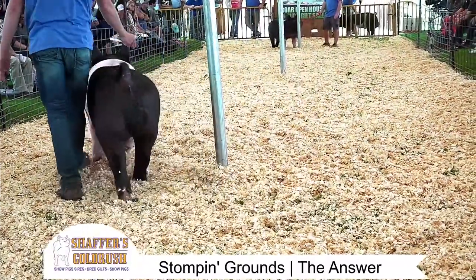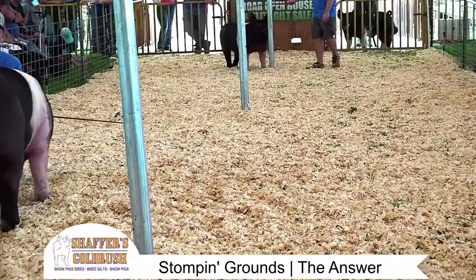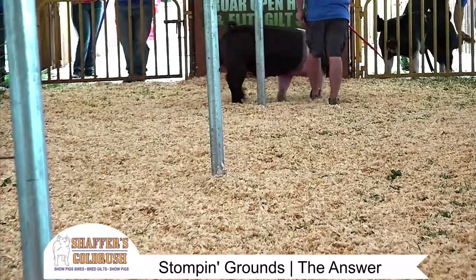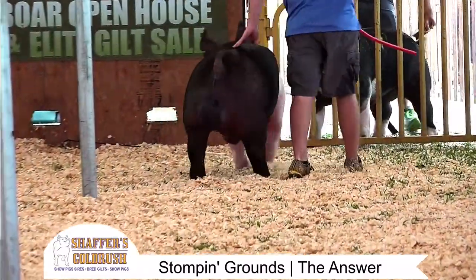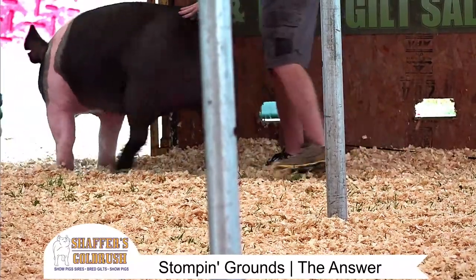Folks, there are two unique Hampshire boars right there that I think are going to offer the breed a tremendous opportunity to make Hampshire hogs better. Boys, we'll let these out.